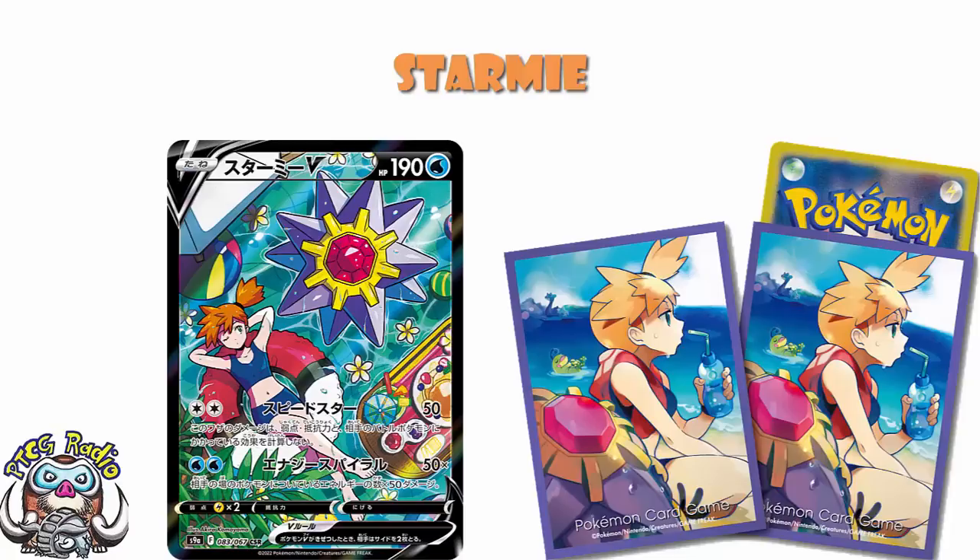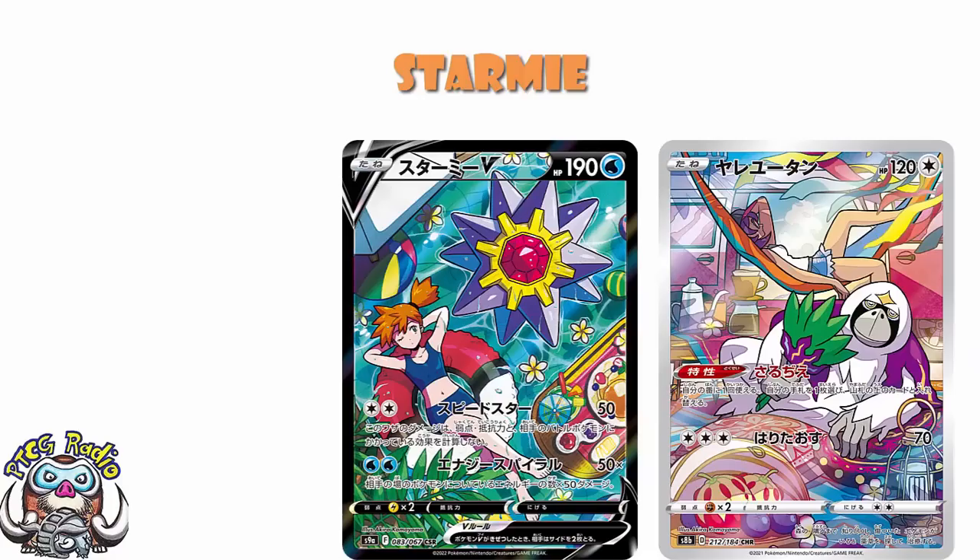Of the character rares and super rares they've revealed from Battle Region so far, this is clearly the best of them. The art is absolutely, proper job, over-the-top phenomenal. You might recognize this a little bit, because the artwork is stylistically very much in line with the Auranguru from VMAX Climax — clearly the same artist. You don't need me to tell you it's the same artist; you kind of know the second you look at them. I really hope Kamuyama keeps getting all these character rares. They are absolutely stunning.